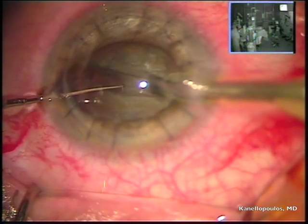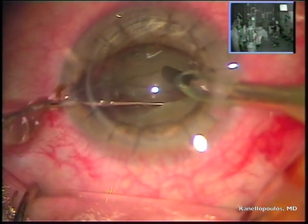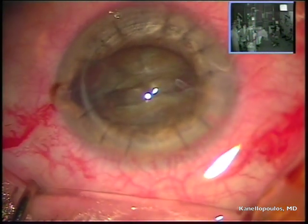So we're creating here a central channel. I'm carefully cracking — with these very dense lenses you have to make sure that even the inner nuclear portion of the lens is cracked.